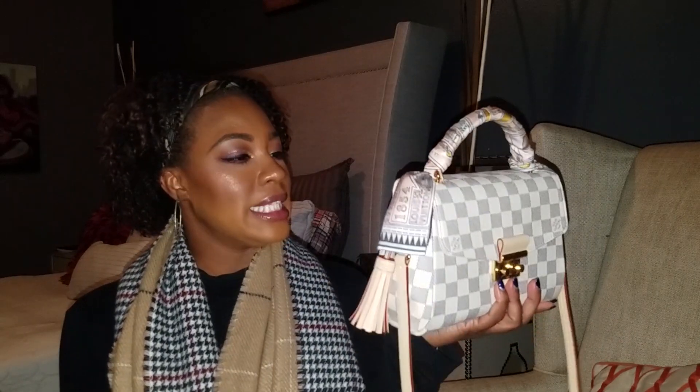So I'm going to start off this year reviewing handbags with the one you guys have requested a video on — this is the Louis Vuitton Crossette. It is in the Damier Azur print, which is this gray and white checkered print from Louis Vuitton.